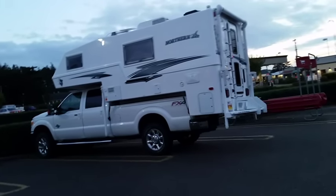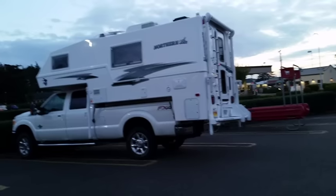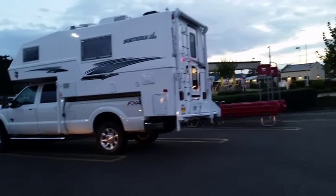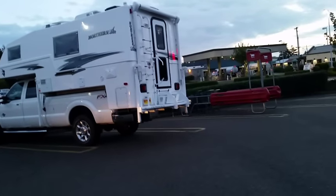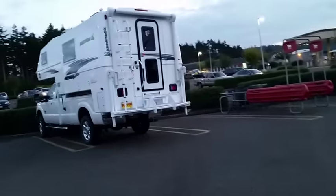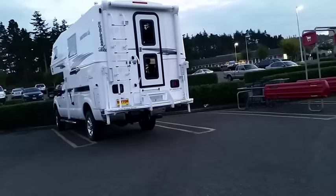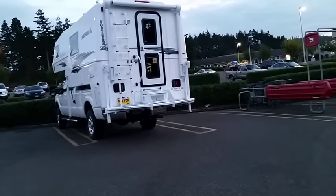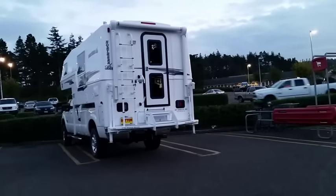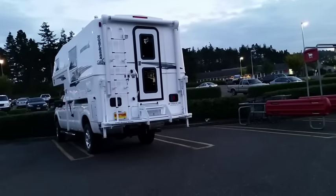Alright Northern Light fans, look what I just spotted here in Florence, Oregon at the Safeway. It's a brand new Northern Light 10'2 truck camper — probably a 2016. It's a 10'2 EX-CD, so that would be the dry bath. I wonder if I inspired this person to buy a Northern Light. Nice camper.